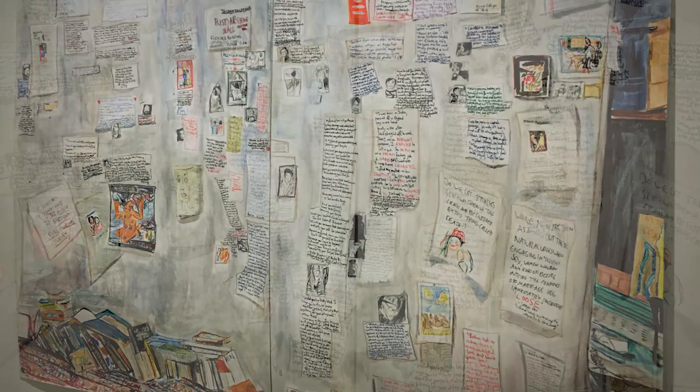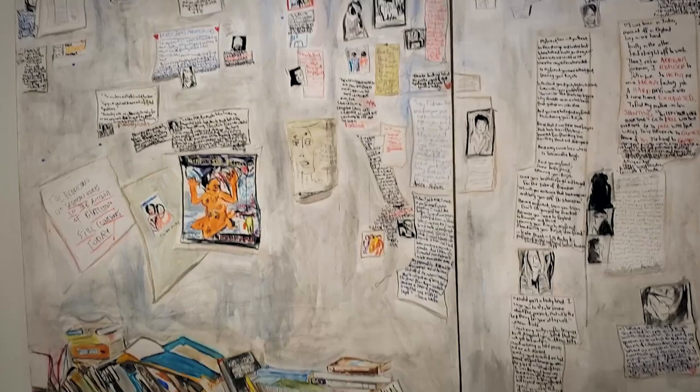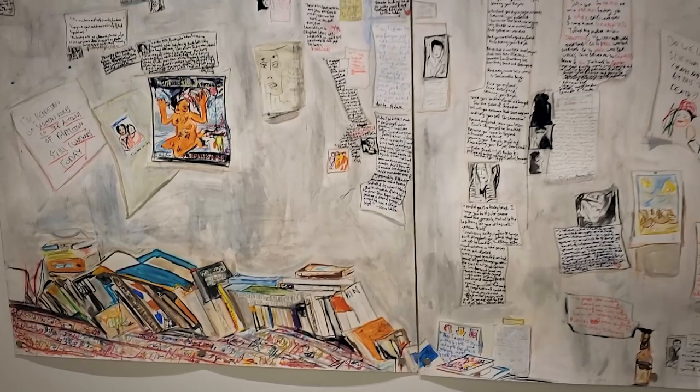At the bottom, leaning against the wall, is a large pile of books. Brenna is suggesting to the viewer that his art is informed by ideas and words, an intrinsic part of his working process. Brenna is a contemplative artist and is as much interested in the written word as he is in picture making.